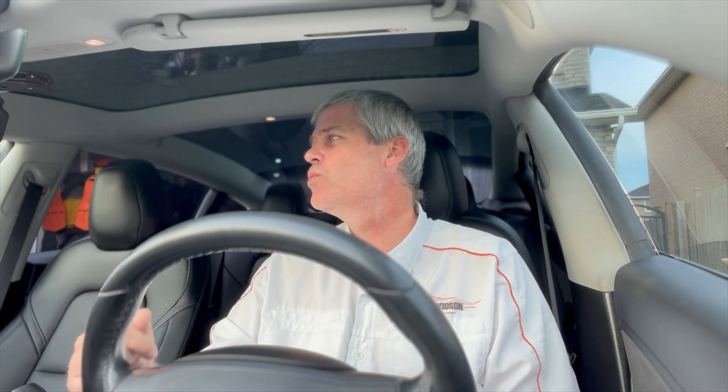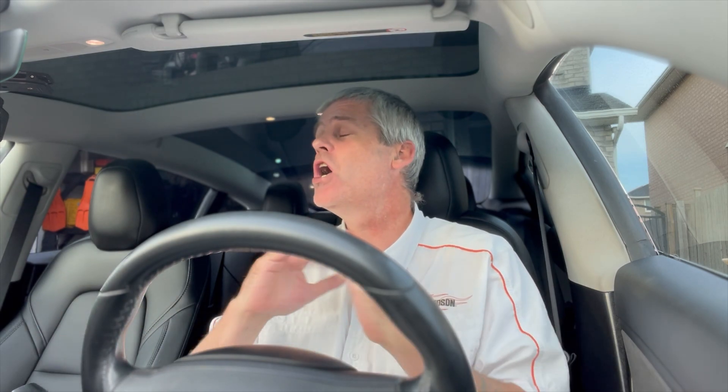I bought a Tesla and it is lacking in range. It's supposed to have a range of 568 kilometers, but at 100% charge I get 463 kilometers. Is that a bad thing? We're about to find out, because I'm going to try the battery recalibration procedure that's all over the internet and see if it actually works.